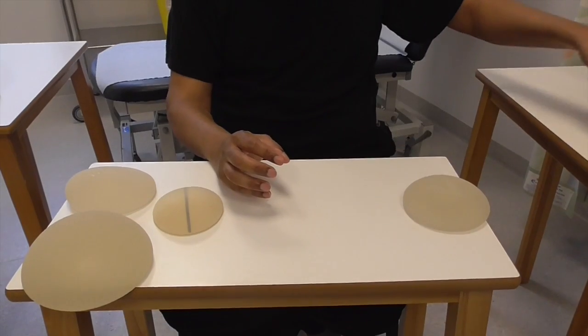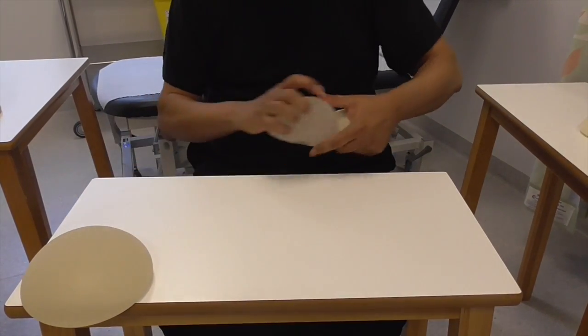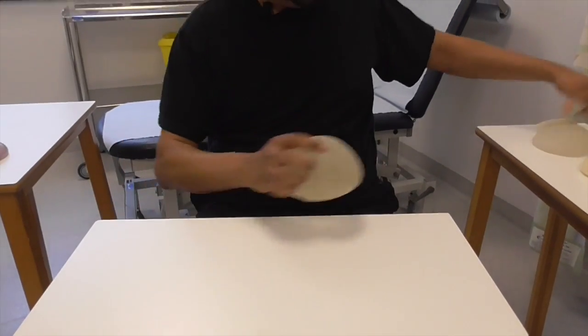Now we've got all these implants that we're using, but I think it's nice to put things into perspective and get an idea of where we are in terms of where the implants started. The implants we now use are what we call fifth generation implants, and silicone implants were first invented in 1961 by Cronin and Giroux — Thomas Cronin and Frank Giroux in America.